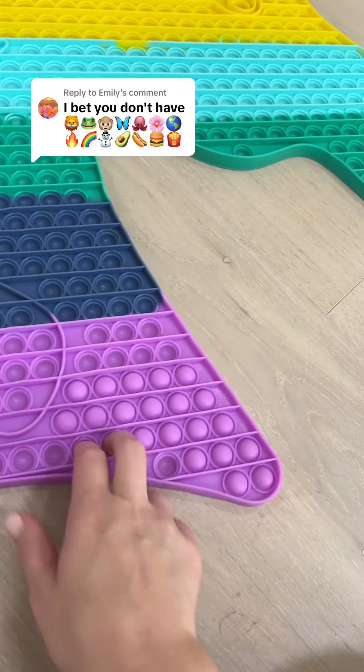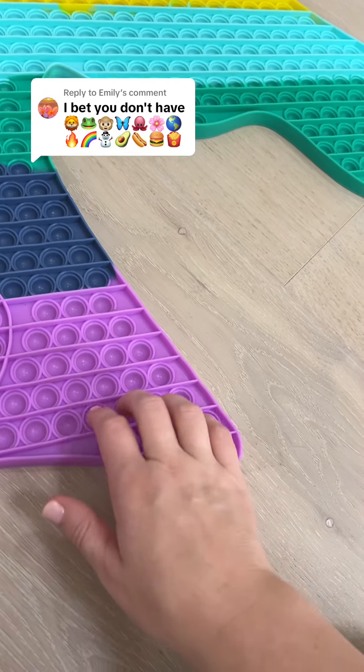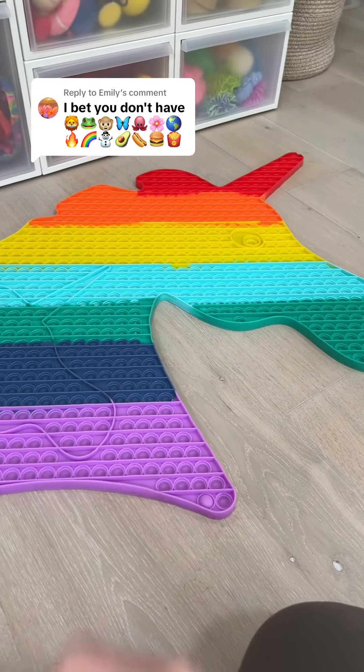You bet I don't have those emojis as fidget toys — I'm pretty sure I do. Let me just finish popping my gigantic unicorn poppet. Now that I'm done, let's get started.